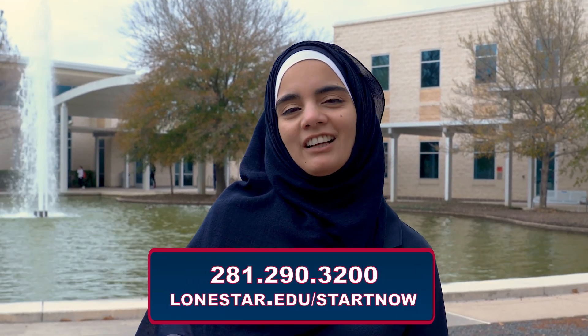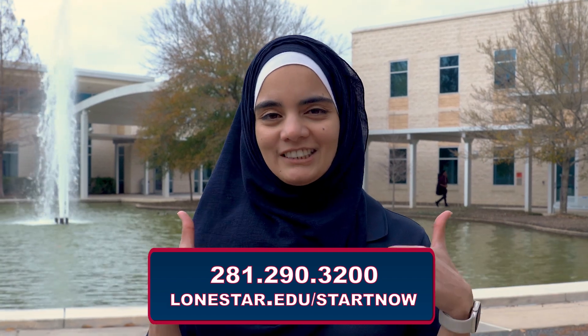Remember, we are here every step of the way. Good luck at Lone Star College Sci-Fair.